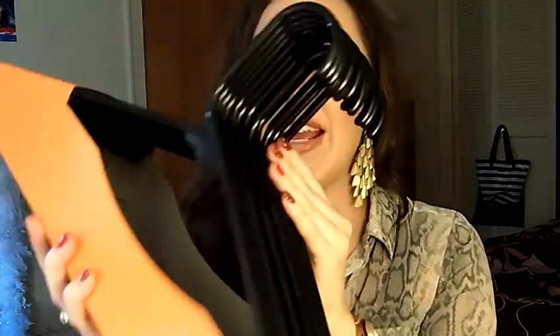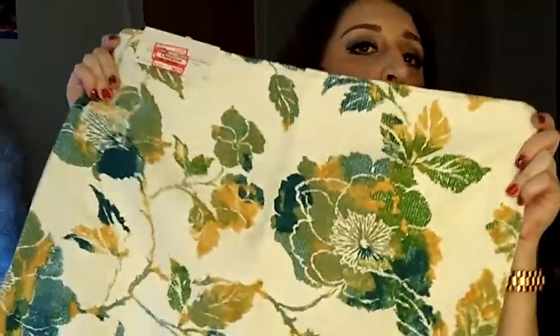I saw these hangers and they were on sale — two bucks for all of them, so these will come in handy. For some reason I hate putting black clothing on white hangers or white clothing on black hangers. I feel like the color is going to transfer, even though I know that's silly.